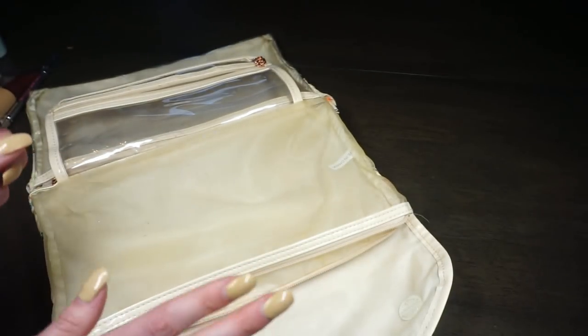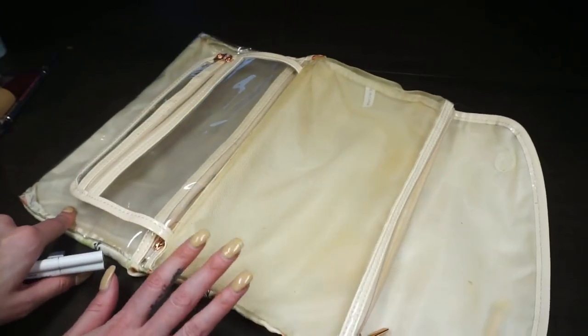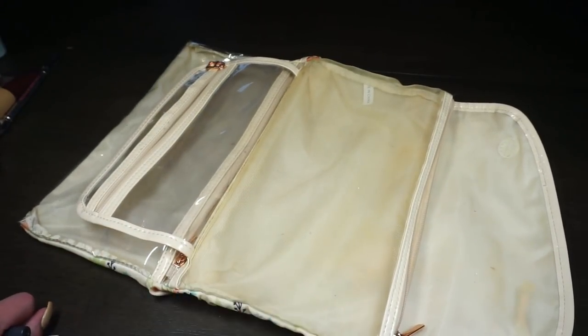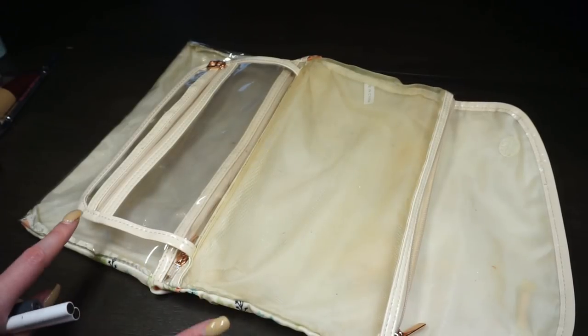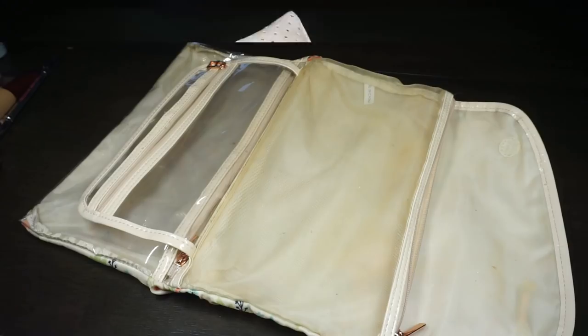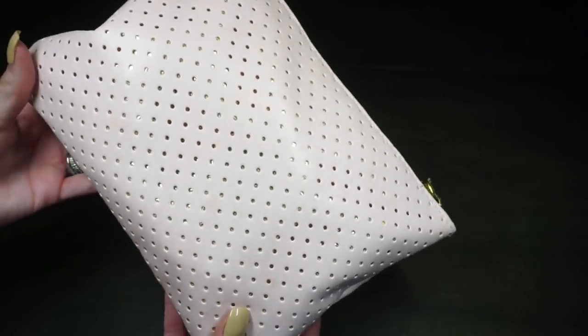That's everything in my makeup travel bag — minus the Charlotte Tilbury Very Victoria lipstick which I'll need to track down and return to my collection. Now let's hop into my skincare bag!